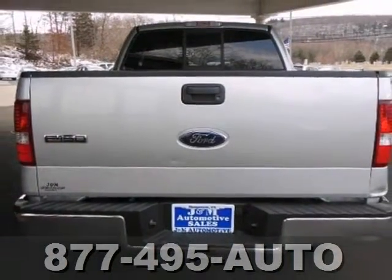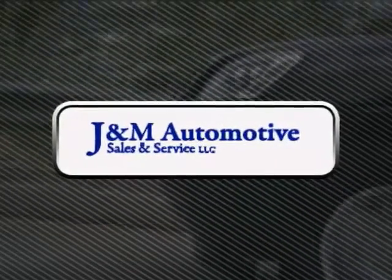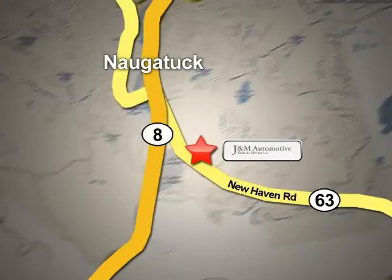Come in and take it for a test drive. You'll see a difference at J&M Auto Sales. Stop in today. We are conveniently located at 820 New Haven Road in Naugatuck, Connecticut.